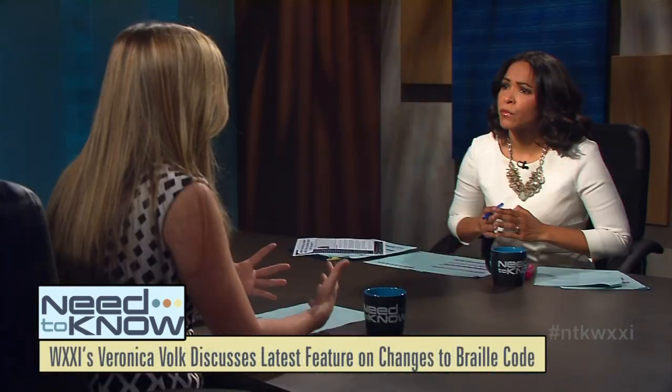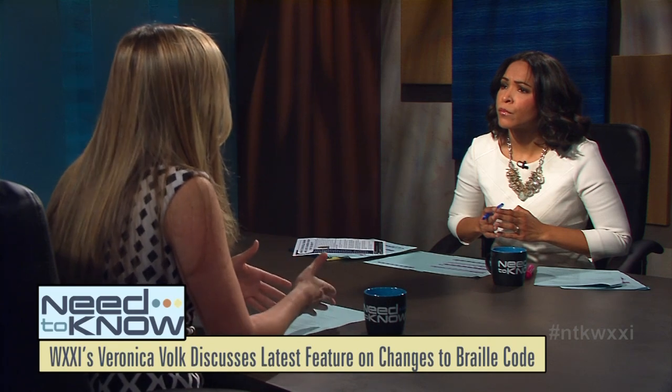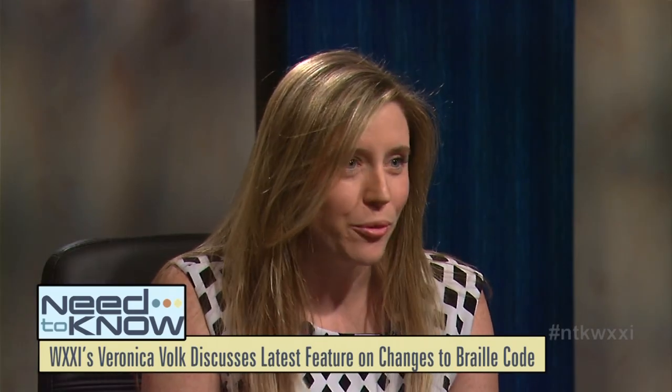Braille takes up a lot of physical space, and in order to work around that, they had a lot of contractions that made it easier to bind books together and take up less physical space. And as you've seen with updates to print, we're using more punctuation where we normally wouldn't be. Take email addresses, for example — if you use a .com or a .gov, in Braille there was a completely separate rule for that, which made it a little bit more confusing. So they've made these changes, and some would say they've actually been a long time coming.